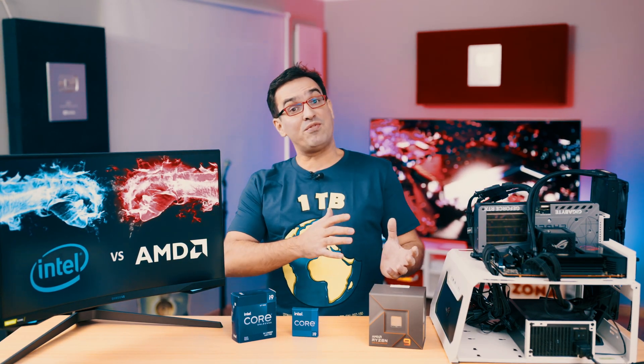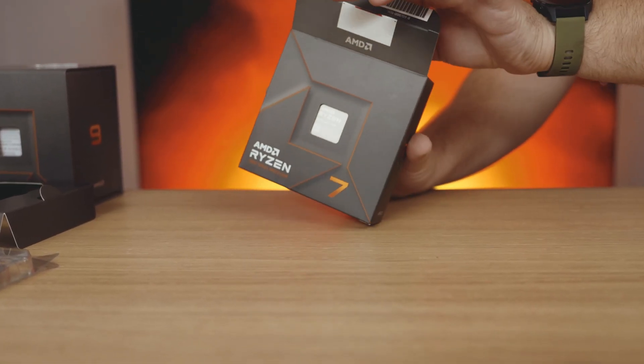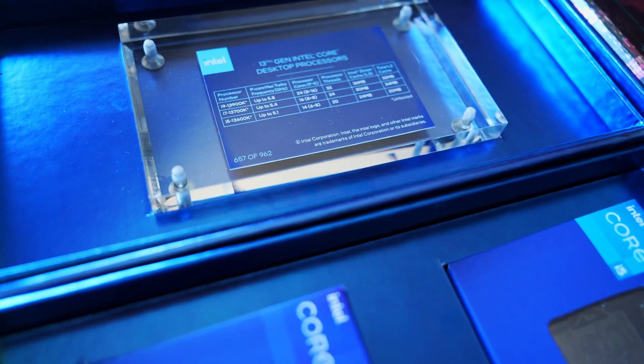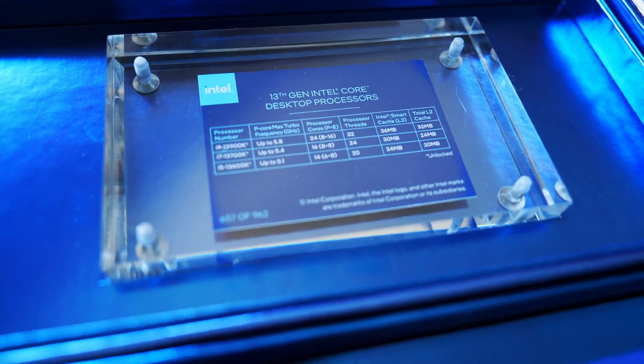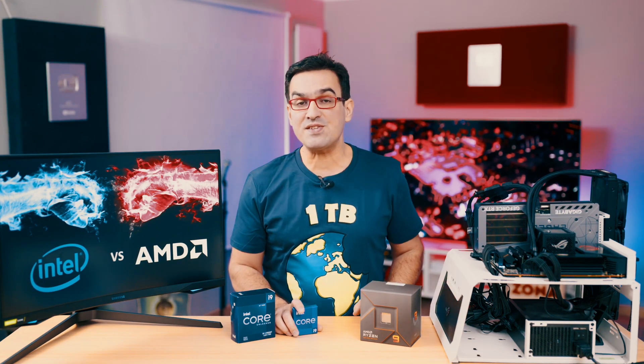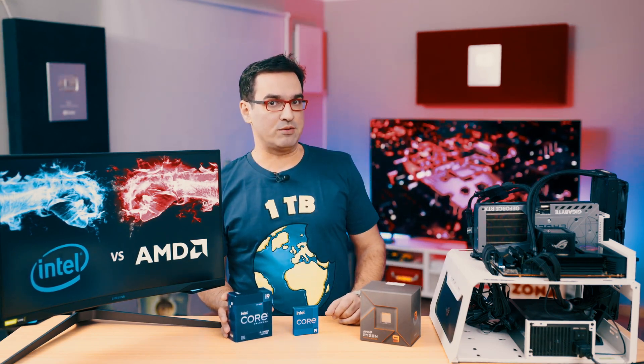Which is better in the Intel vs AMD standoff? Should you buy an AMD Ryzen 7000 series or a 13th Gen Intel Core? Considering that right now they're sold with notable discounts, should you keep your budget in check by choosing a Ryzen 5000 processor or a 12th Gen Intel Core? Stay put and let's find out!